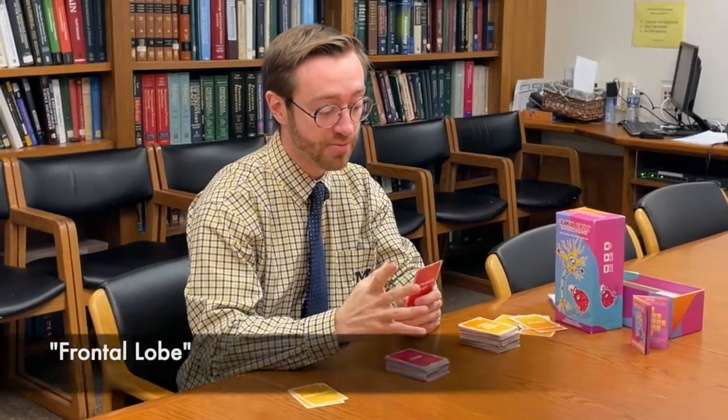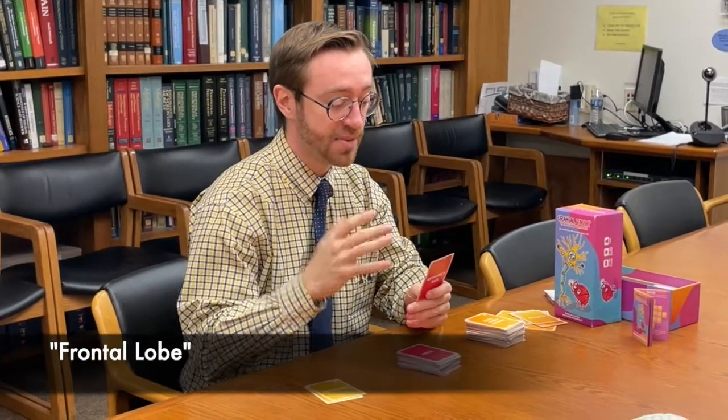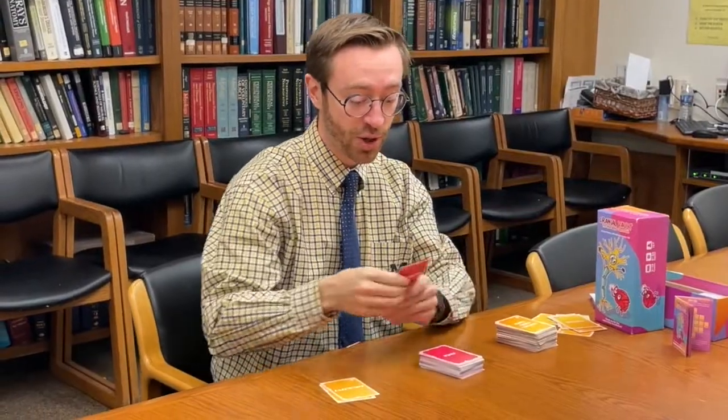This is the part of my brain that is opposite from the back. Front. Frontal. Frontal lobe. Very good.